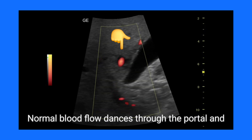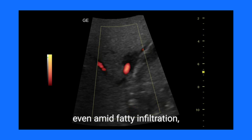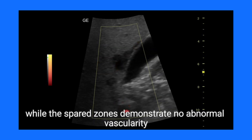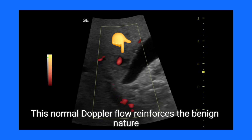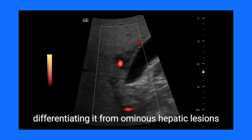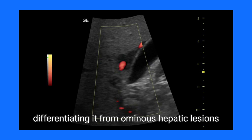Color Doppler studies further illuminate the scenario. Normal blood flow dances through the portal and hepatic veins, even amid fatty infiltration, while the spared zones demonstrate no abnormal vascularity. This normal Doppler flow reinforces the benign nature of focal fatty sparing, differentiating it from ominous hepatic lesions.